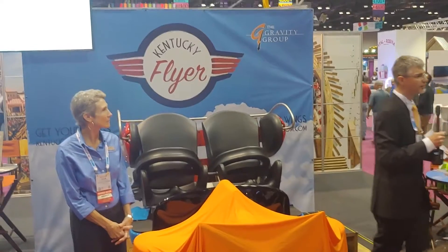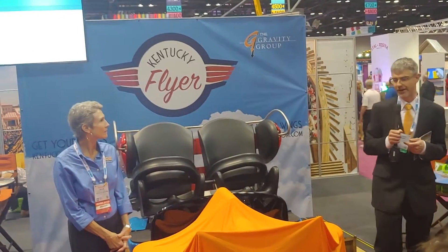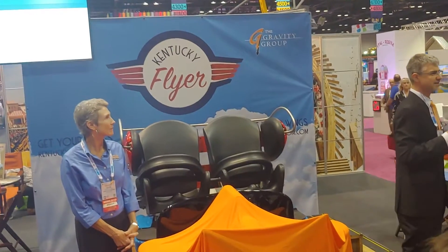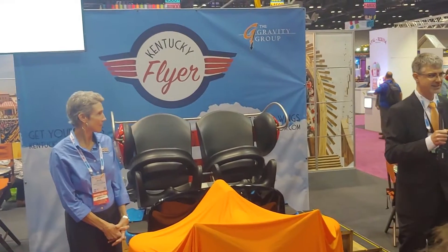The ride is 1,288 feet long. We've worked with the park and created what we think is just a fabulous front that expresses taking flight on your first roller coaster.